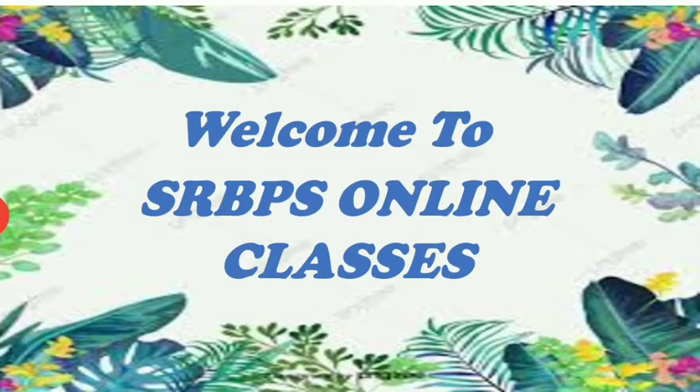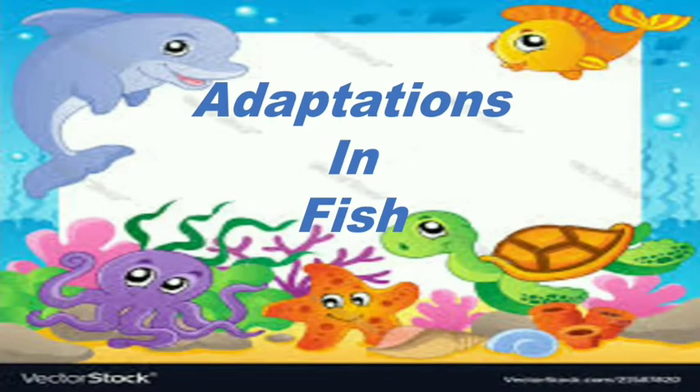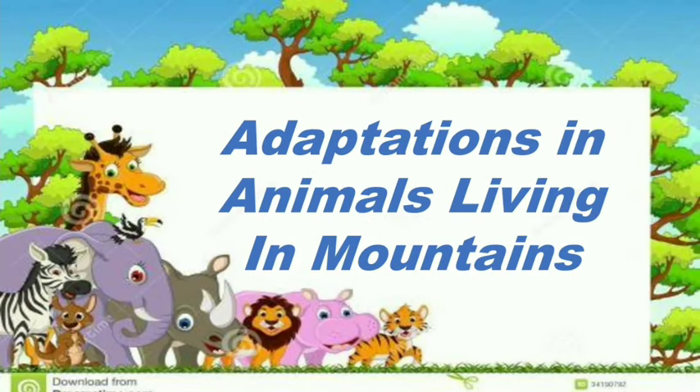Hello, my dear students. Welcome to SRBPS online classes. Today we will discuss two topics. First is adaptations in animals living in mountains, and adaptations in fish. So we are starting with the first topic, which is adaptations in animals living in mountains.